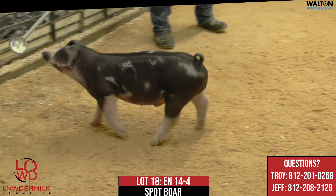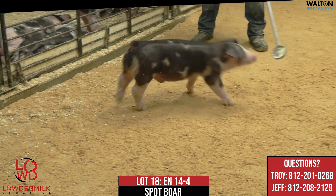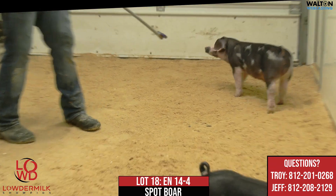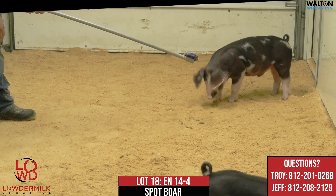Here we are with 14-4, lot 18 in the sale. This would be a spot boar, White Claw, Loudmouth 52-5, which would be a full sib to the champion at Fort Worth and the champion reserve at Dixie National.